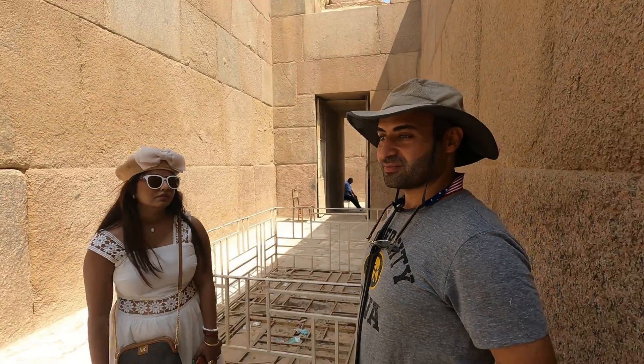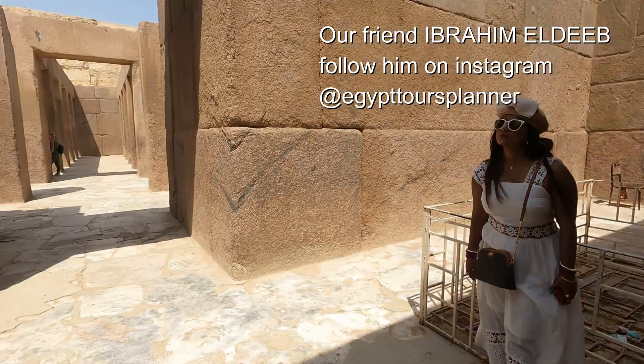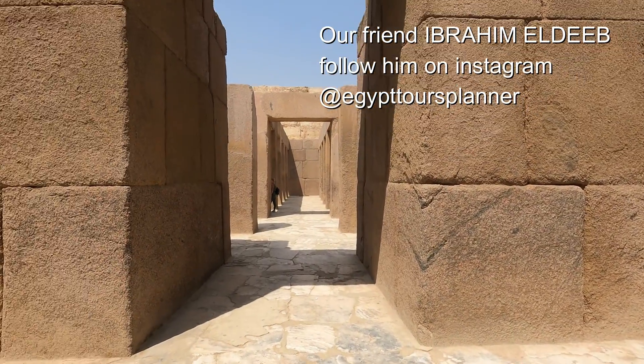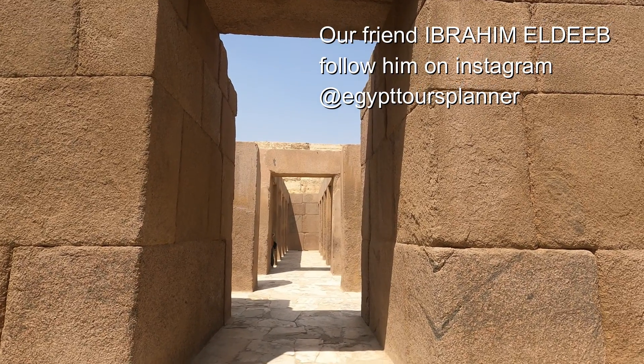We're here so the king would be resurrected for life after death. The temple here is well known as the valley temple or mummification temple. It's very impressive because the whole temple is made out of red granite.